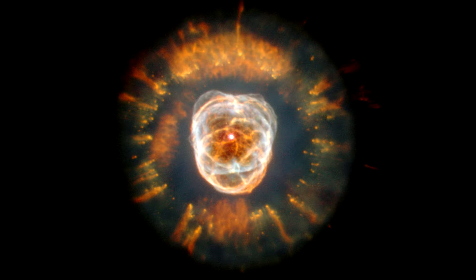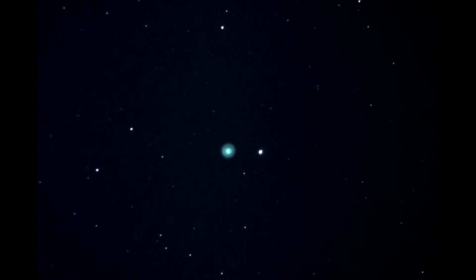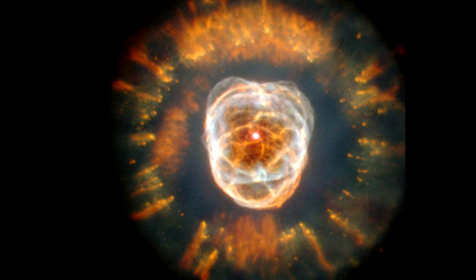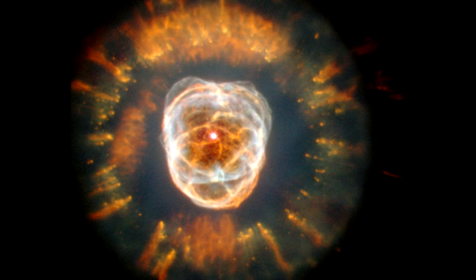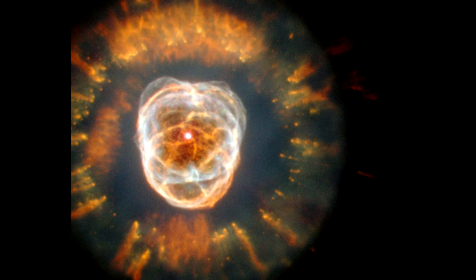Deep sky objects in Gemini: the Eskimo Nebula. The Eskimo Nebula is a bipolar double shell planetary nebula in Gemini. It was first discovered by the German-born British astronomer William Herschel on January 17, 1787, who thought it was a star of 9th magnitude with a pretty bright middle nebulosity equally dispersed all around. The nebula is surrounded by a layer of gas that used to form the outer layers of a star similar to the Sun. It is sometimes also called the Clown Face Nebula. NGC 2392 can be observed in a small telescope. It has an apparent visual magnitude of 10.1 and is at least 2,870 light years distant from the solar system.